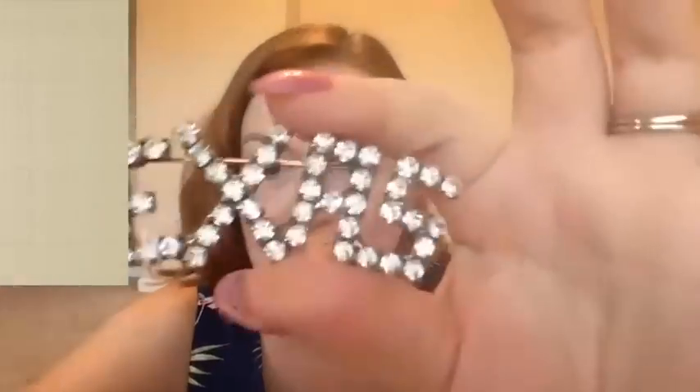This estate sale was run by the family I think, because everything was really cheap. The free stuff was free, and all the jewelry I got was super cheap as well.